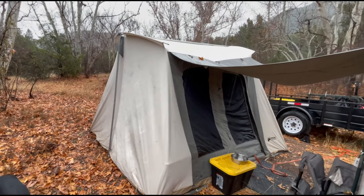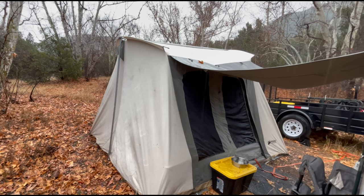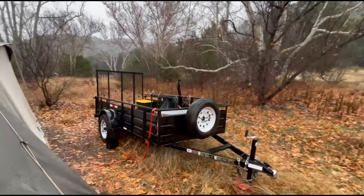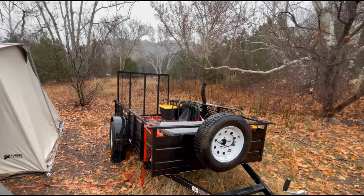If it was snowing I'd have a tarp over the top of it, because snow weighs so much, but this water just runs right off. So it's going to be a wet camp — it's supposed to rain all day, all night and all day today, maybe clearing up in the evening.